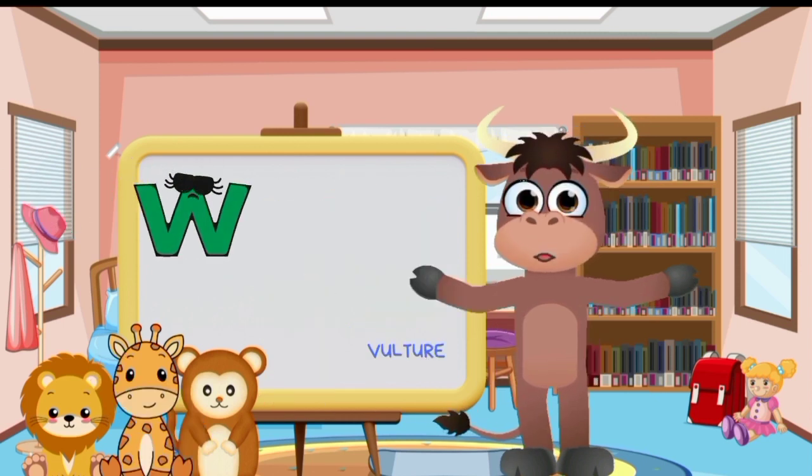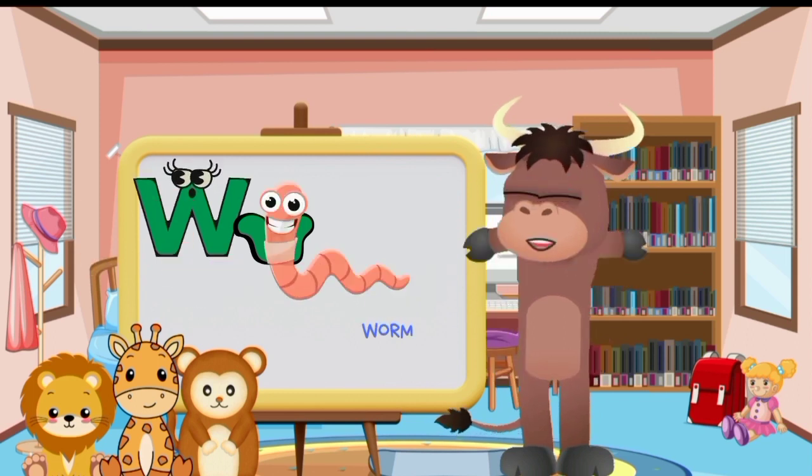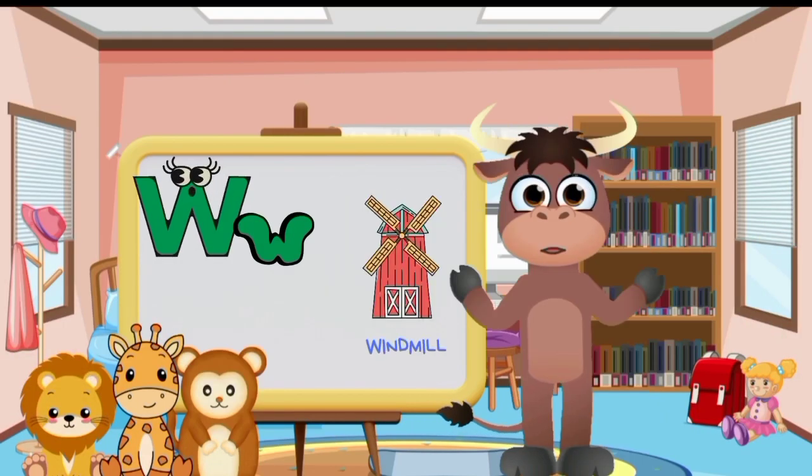Big letter W and small letter W. Whale. Watermelon. Worm. Watch. Wand. Wallet. Windmill.